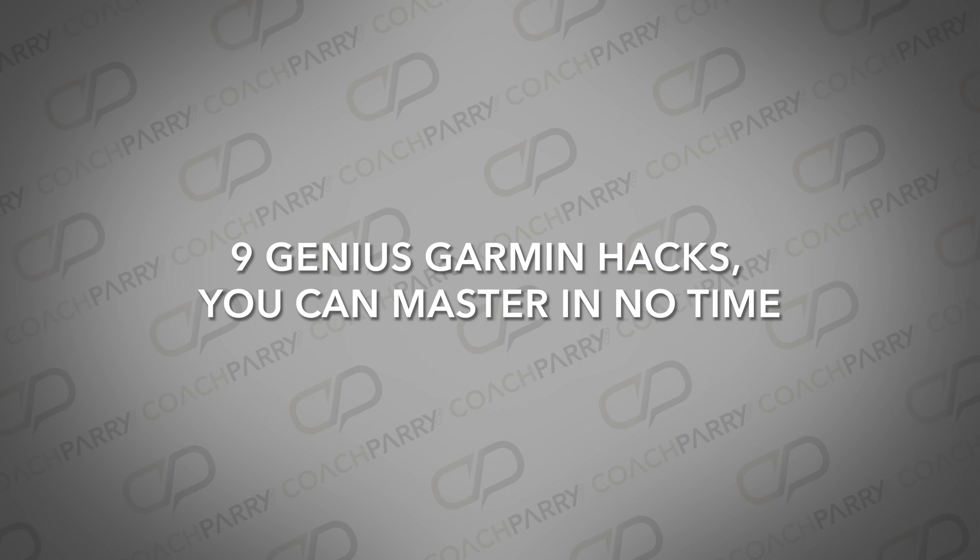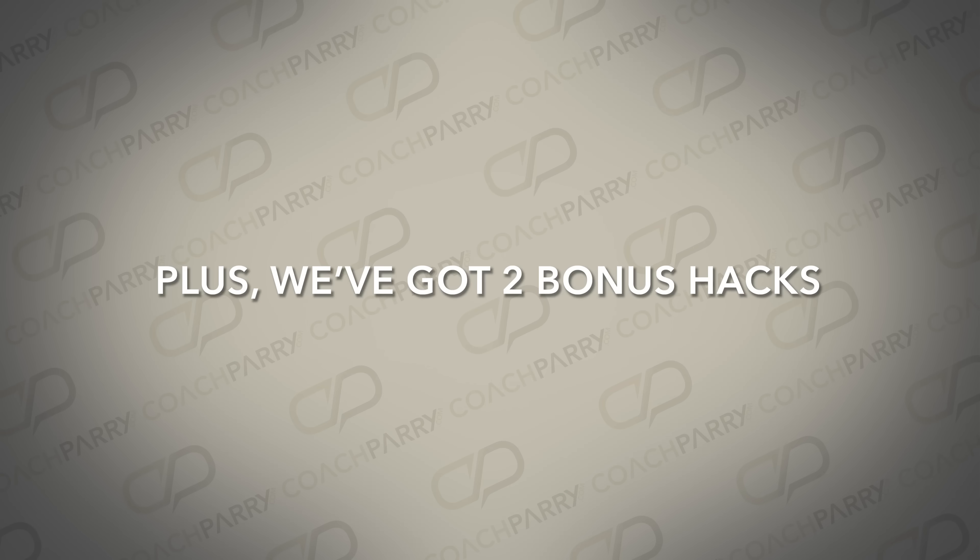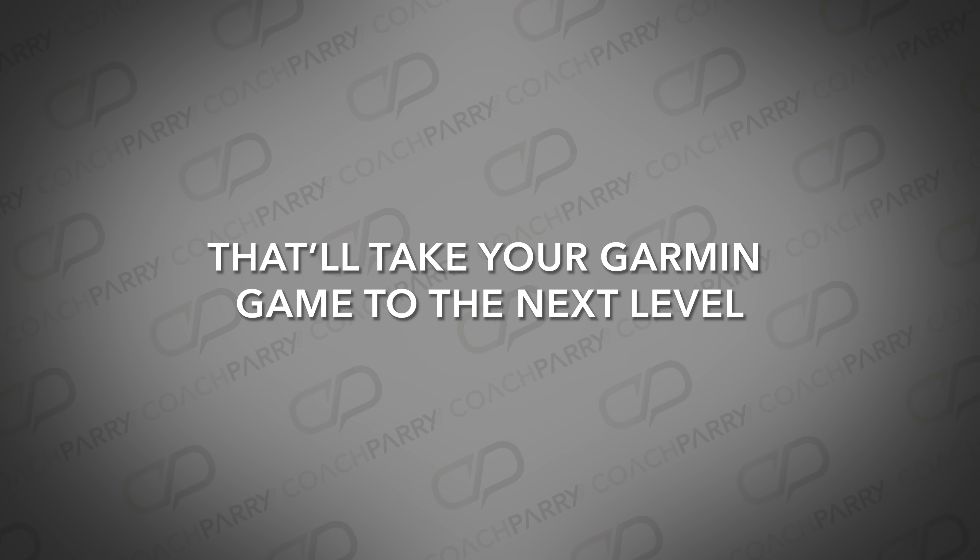Today I'm diving into nine genius Garmin hacks you can master in no time. Did you know that personalizing your Garmin can drastically improve your fitness journey? From customizing watch faces to optimizing your pace tracking, these tips will help transform how you use your smartwatch. Plus, we've got two bonus hacks that'll take your Garmin game to the next level. So grab your Garmin and let's get started.